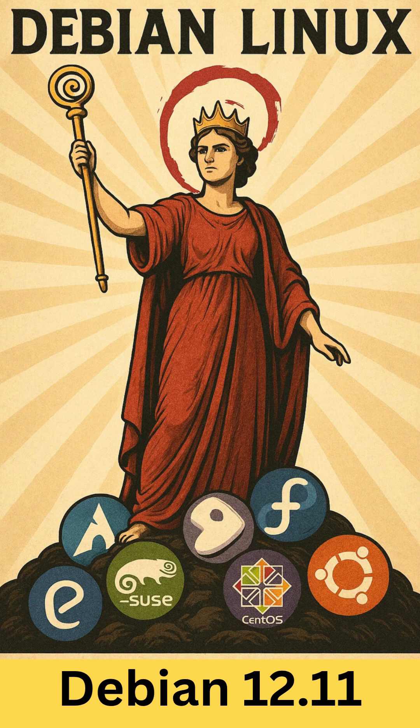Over its lifecycle, Debian 12 receives periodic point releases, labeled 12.1, 12.2, and so on, that consolidate security updates and fixes without altering the core release's major functionality.